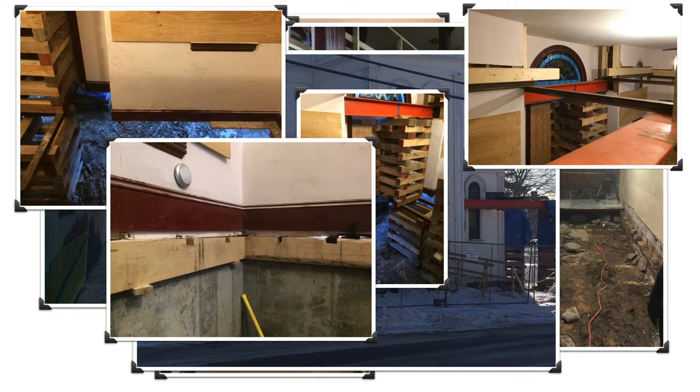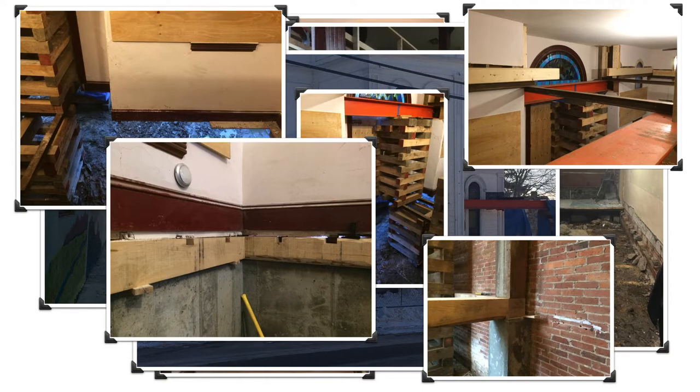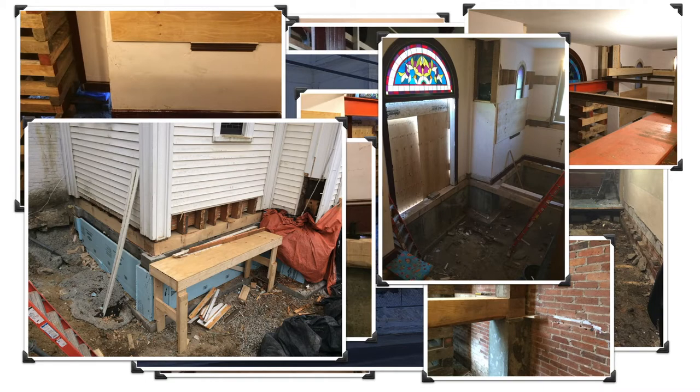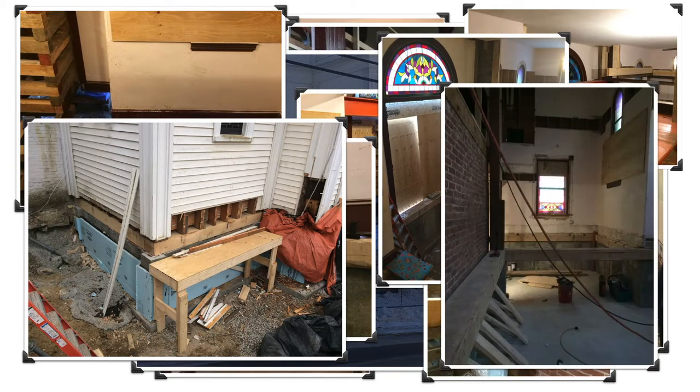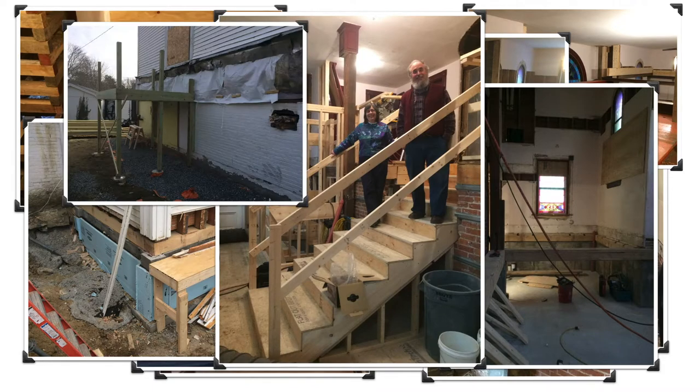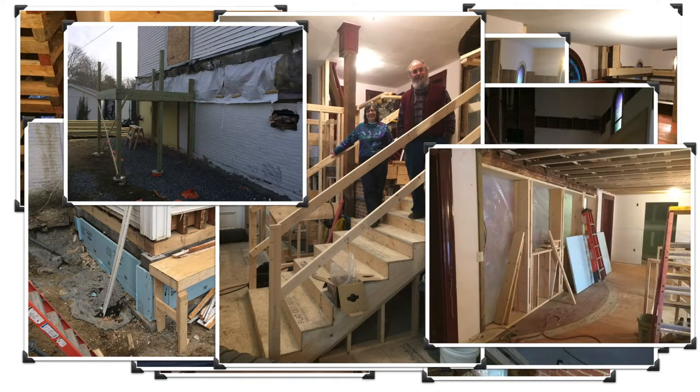New timber wall sills were installed on new foundation walls. A new concrete floor was poured, and wood framing began. Broad Bay's own forces built the new emergency exit stairs. Interior wood framing continued, followed by drywall.